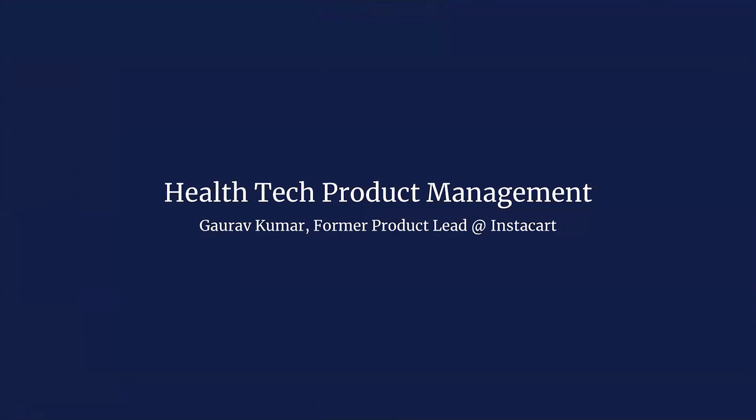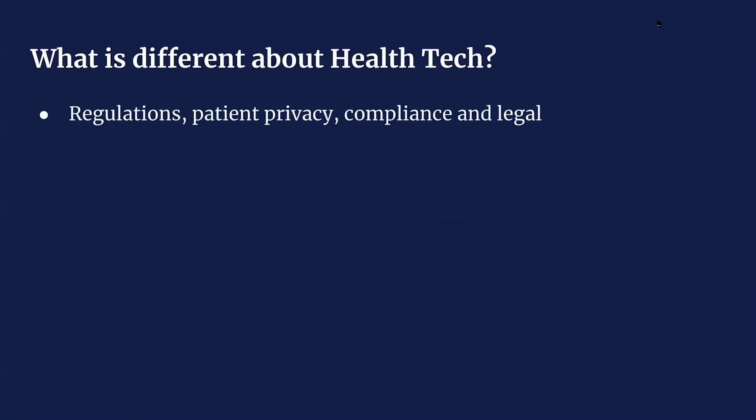I'll preface the whole thing by saying I've tried to encapsulate 10-ish years of product management experience in healthcare into about four slides, which is kind of crazy. Since today's session is a shorter format with everyone remote, I figured it'll be a good idea to do the high-level, 20,000-foot view. Please ask questions, and even after this session, feel free to reach out to me on Facebook.